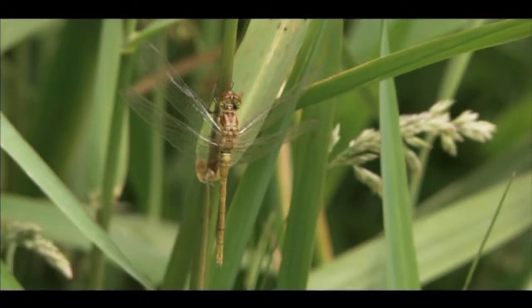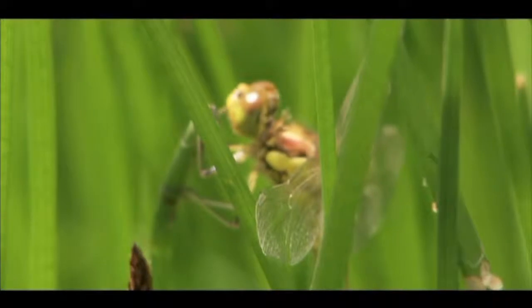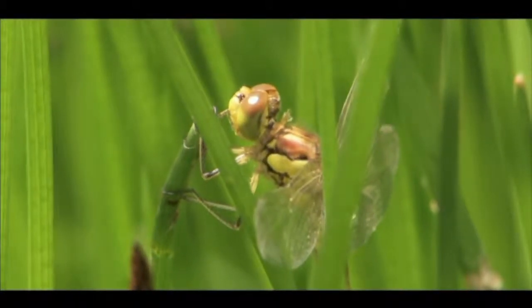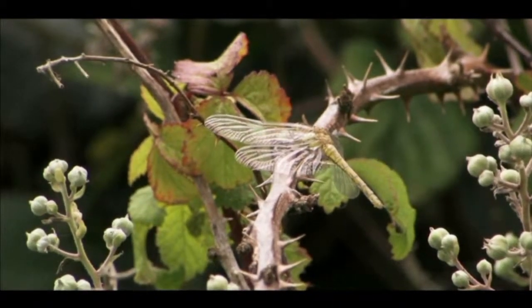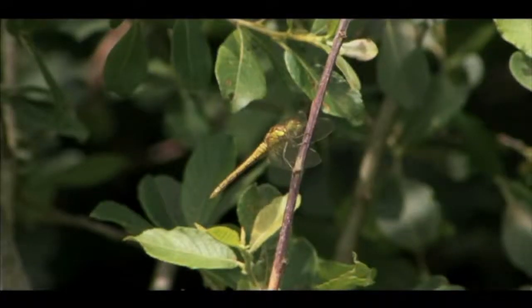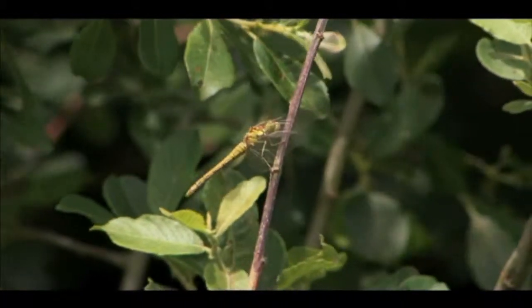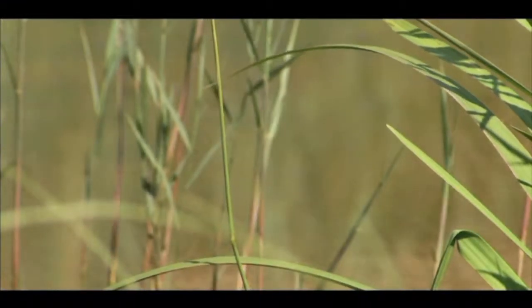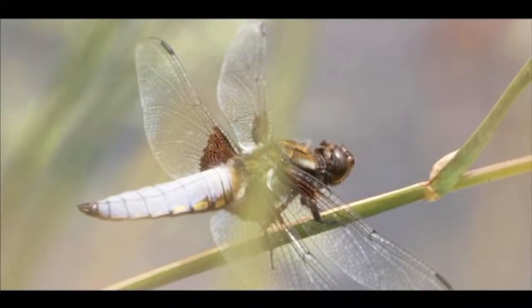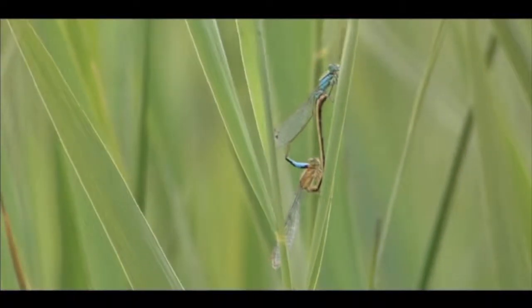The newly emerged dragonfly is known as a teneral. Its colour is smudgy green, giving it a little camouflage while it spends the next few days feeding and growing in the hedges and trees nearby, well away from the competition of the water's edge. By the time this dragonfly returns, he will have to compete with other strong adults, patrol a territory, find a mate and lay fertilised eggs to ensure the continuation of life next summer.